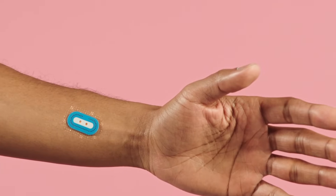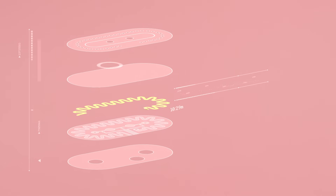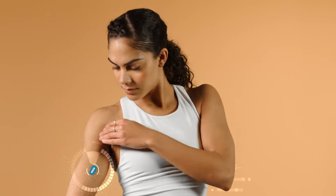The discrete sensor can move an extremely small amount of sweat directly from your skin pores around an intricate network of microchannels to measure pH levels in under 15 minutes. And you can even see it working in real time.